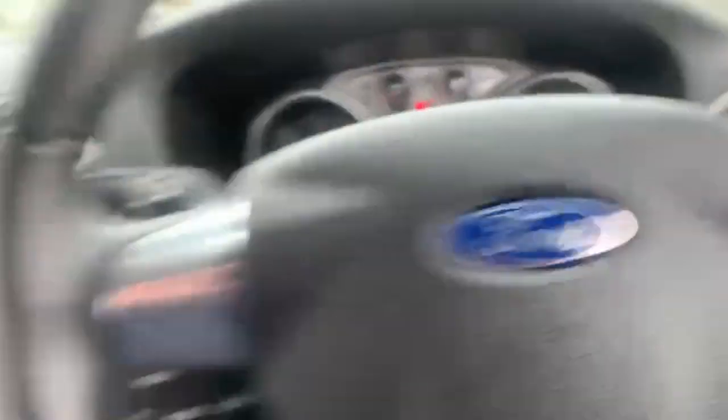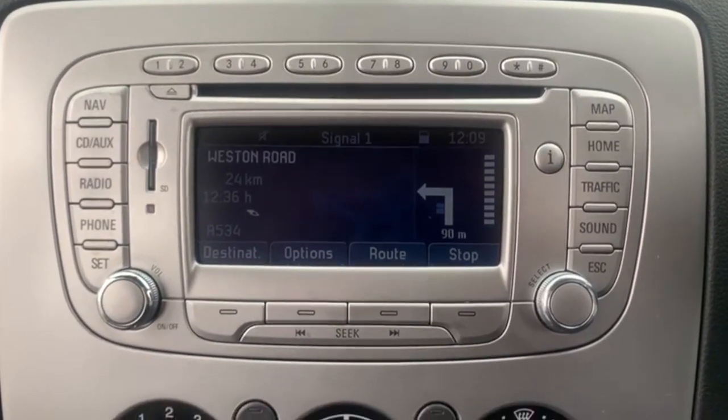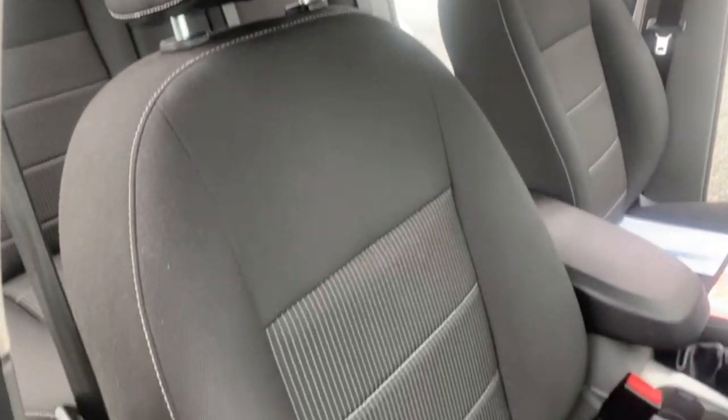Moving on to the interior — you have got your radio there that has your Bluetooth for your phone and also your sat nav as well. You've got your air conditioning, and now I will show you around all the seats inside the vehicle just so you can see the condition of them.